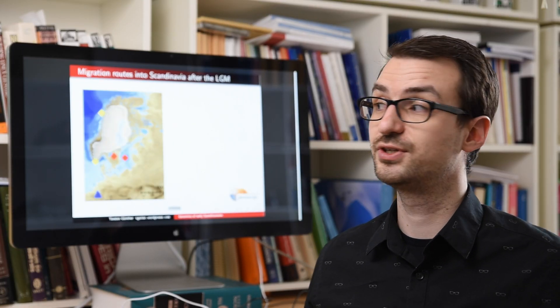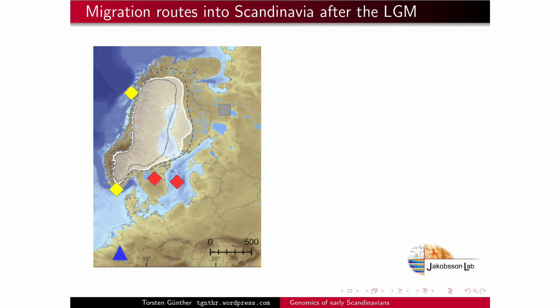By comparing these individuals from different parts of Scandinavia to each other, we were also able to trace back the migrations into Scandinavia after the last glacier maximum. What you can see here is that the center of the peninsula is still covered by ice, whereas a bit of the surroundings and the coasts are ice free.